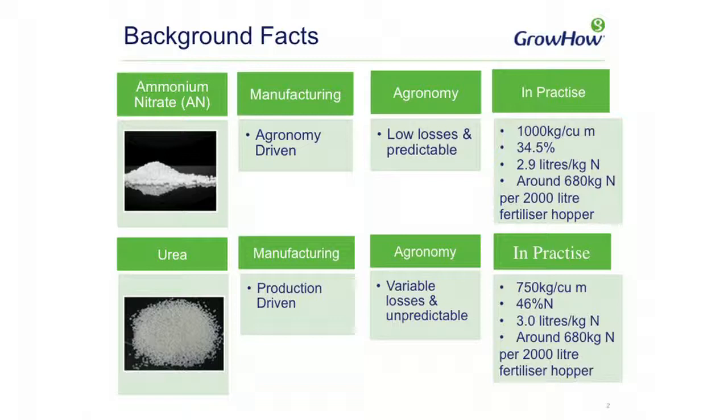In terms of agronomy, low losses of nitrogen through ammonia makes it a very predictable source of nitrogen. In practice, around a thousand kilograms per cubic meter means that in a spreader hopper you would get just under 700 kilograms of nutrient N in a hopper, for instance.